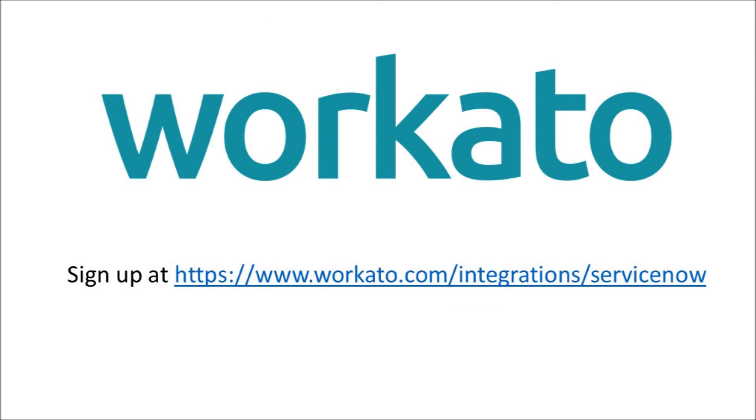If you would like to use this ServiceNow Salesforce integration by Workato, you may sign up at the website provided here.